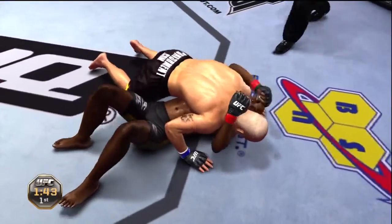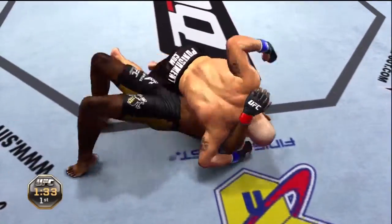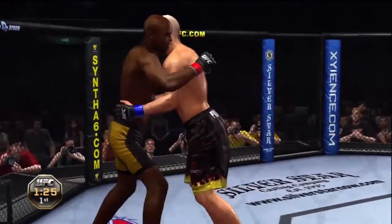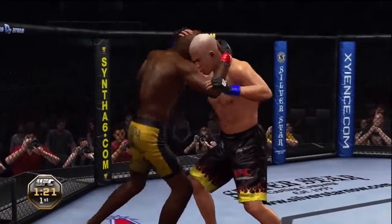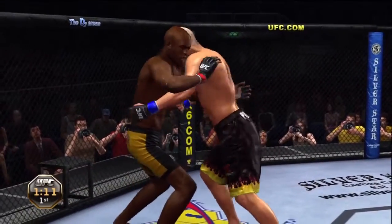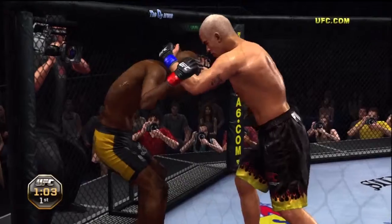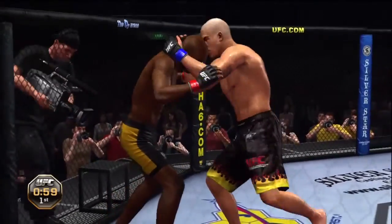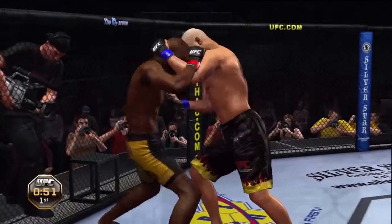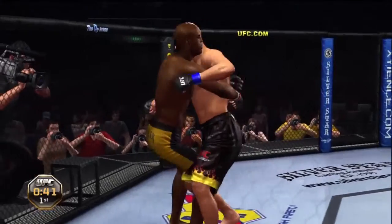He's got side control. Working hard to try to get out of this bad spot. Under 90 seconds remains in round one. Got the double underhooks. Nice knee. Just over a minute remains. Pushing him up against the cage. Just about one minute remains in the first round. Nice knee to the body. Big uppercut. 45 seconds remains in the first round.